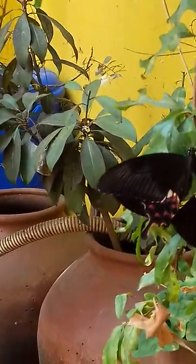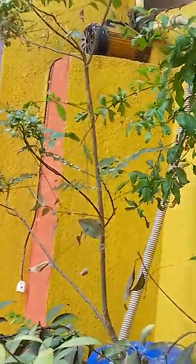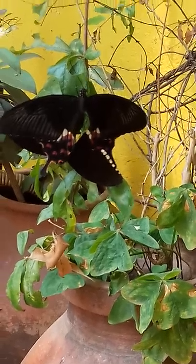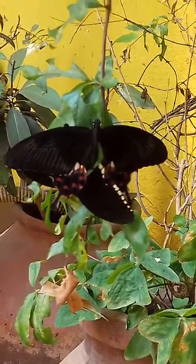These butterflies — the female butterfly will go and lay eggs into the lemon citrus plants, or into the curry leaves plant, or a tree, or any butterfly-suitable plants. So after it lays eggs,